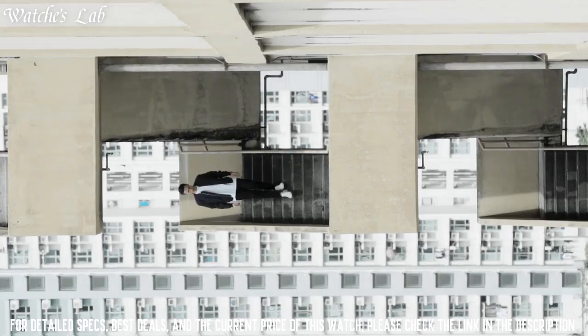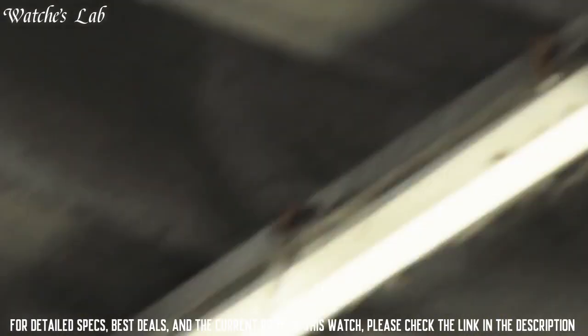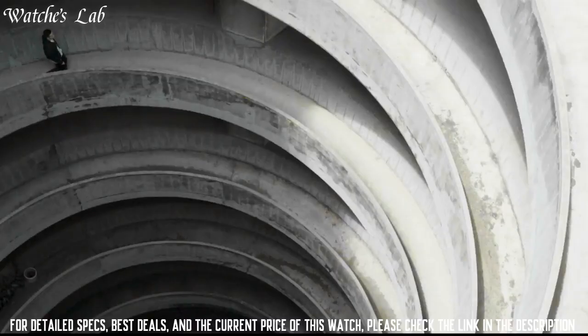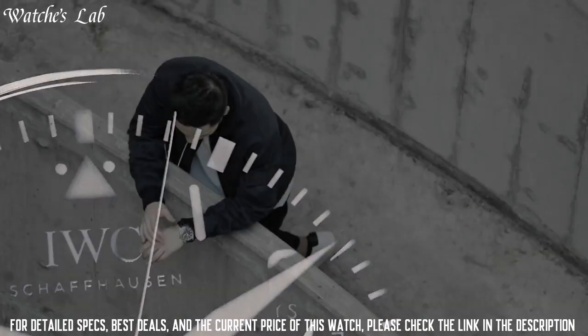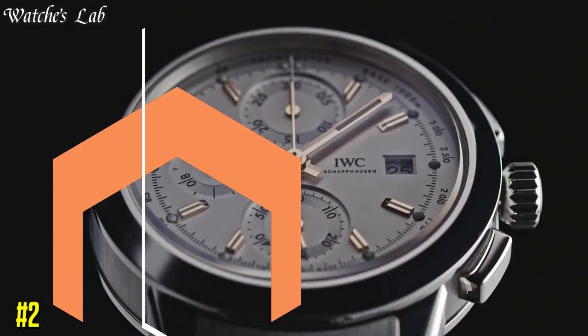Bronze titanium case with a brown calfskin leather strap. Minute markers around the outer rim. Dial type analog with luminescent hands and markers. Date display at the 6 o'clock position. Sub-dial display: power reserve indicator.